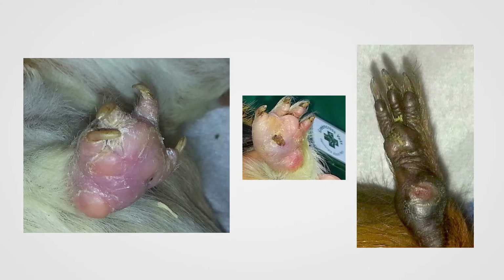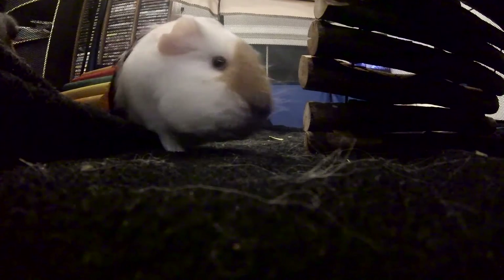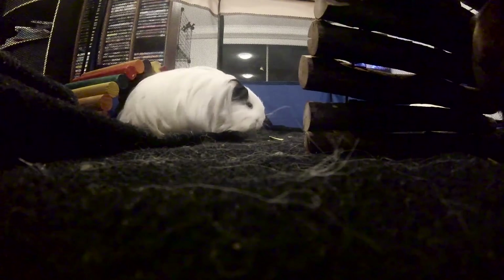Bumblefoot, being an infection, is caused by anything that will result in an infection of the pig's foot. This can be cuts and abrasions caused either by something in the cage that they've stepped on, or ingrown or overgrown toenails. Poor hygiene is also a cause — if their bedding is consistently wet or filthy, or if they're constantly walking in their own poo, that can obviously lead to an infection.